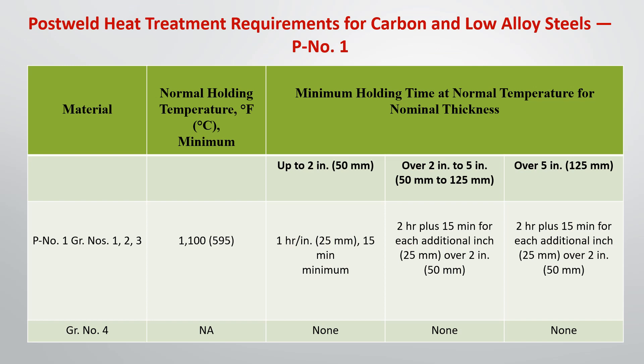Material with P number 1, group number 1, 2, and 3 need to do post weld heat treatment. The minimum holding temperature should be 595 degrees Celsius. Material up to 2 inch must hold at that temperature for 1 hour per inch, and under some specific circumstances the holding time may be kept to a minimum of 15 minutes.